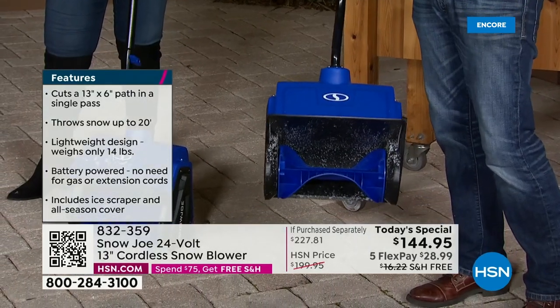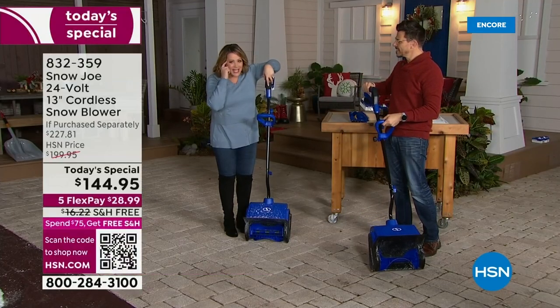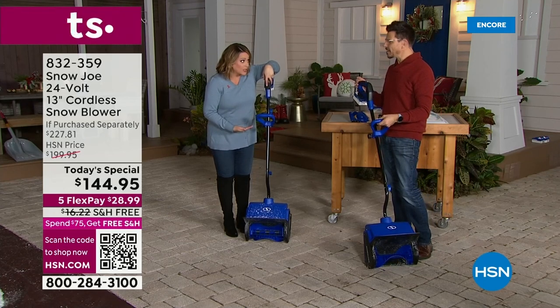300 pounds of snow per minute. Most of the time we hear 'cordless,' whether it's a vacuum cleaner or whatever, and we're like it doesn't have the power. This has the power.